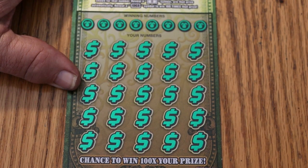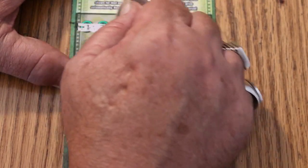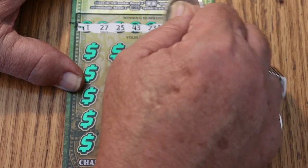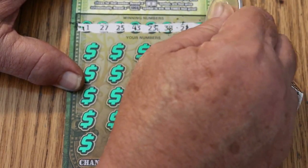Ticket 14, two tickets to go. Can we get a back-to-back? Your numbers: 1, 27, 25, 43, 23, 38, 22, and 34.